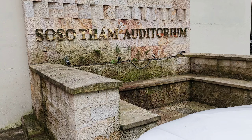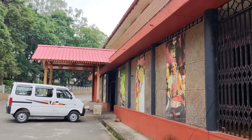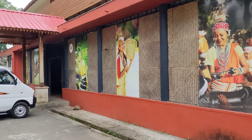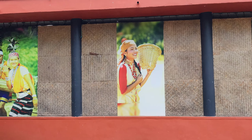This is the Soso Tham Auditorium in the central library complex, and some programs are going on, I guess. This is the entrance area, where you can see some beautiful photographs of beautiful girls of the state.